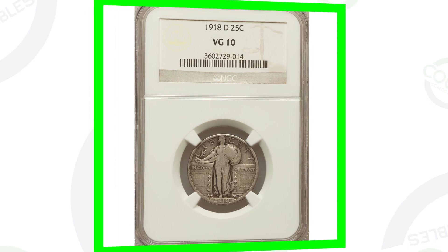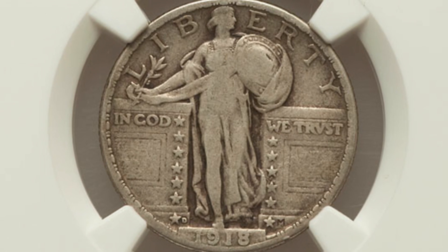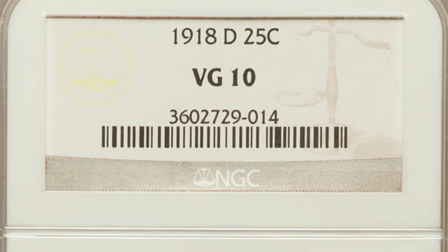Moving on to the 1918-D Mint Mark again — same coin, however this is in much worse condition. It's graded at a VG10 by NGC, so not a very good condition coin. This coin only sold for around $28. Compare that to $4,000 and it's a big difference. So keep that in mind: if you've got an extremely high graded version of the coin, it can be valuable.